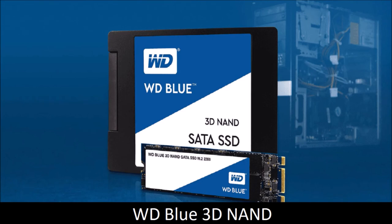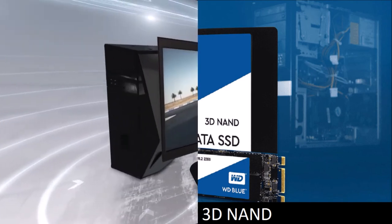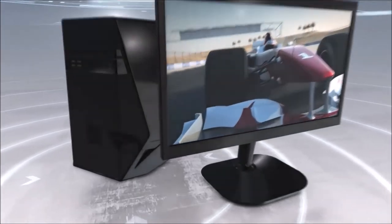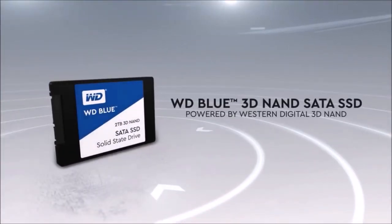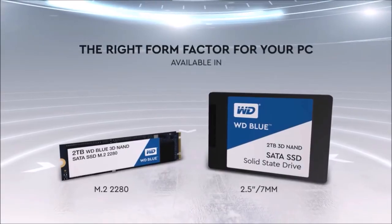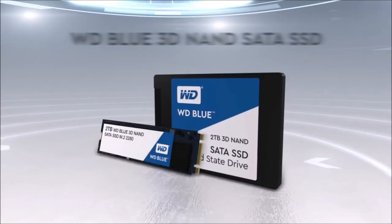Western Digital Blue 3D NAND — the cheapest SATA SSD. If you're looking to add an SSD to your desktop PC or laptop on the cheap, then look no further than the Western Digital Blue 3D NAND. It uses the older SATA 3 standard, but is still a great SSD found at bargain prices.